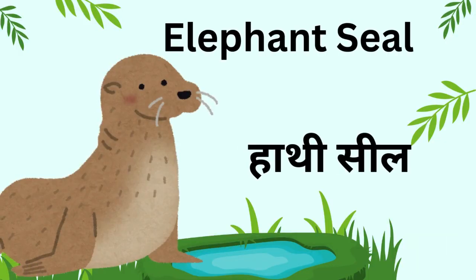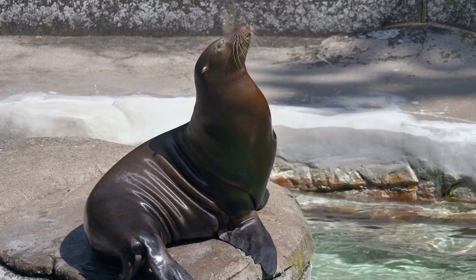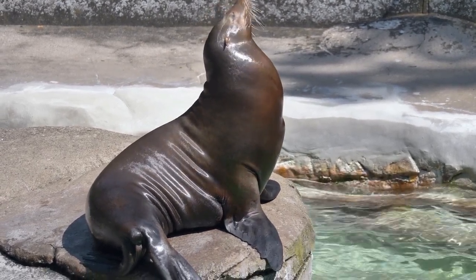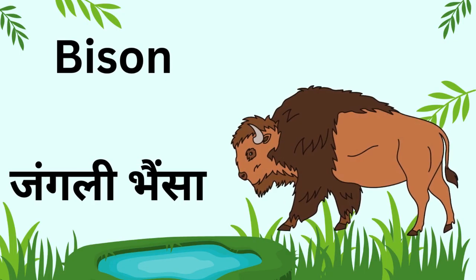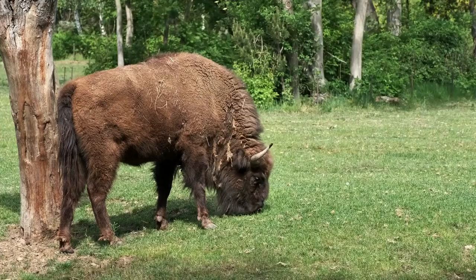Kids, this is an elephant seal. It is a very big sea animal and loves to rest on sand. Kids, this is a bison. Bison live in large groups and are very strong.